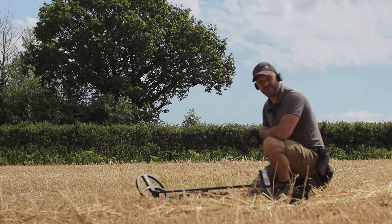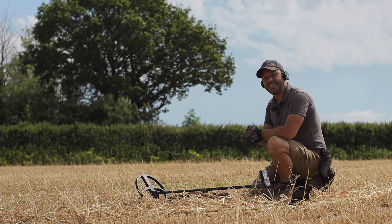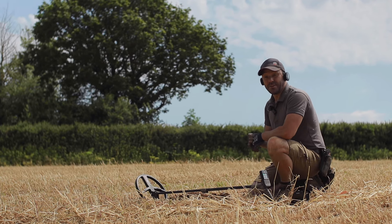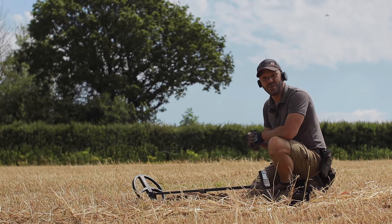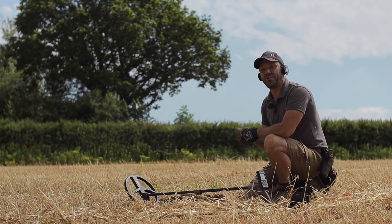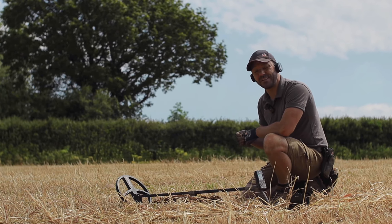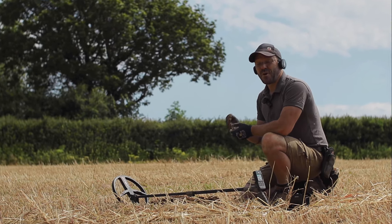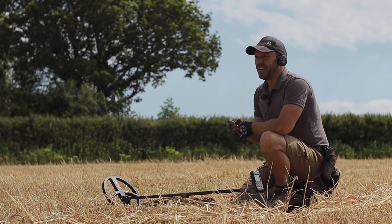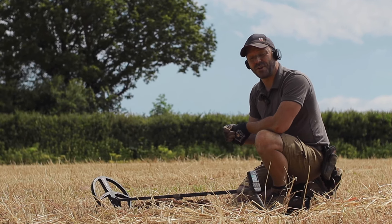I just had a real heart stopper here. I got this target coming up at about 80 to 81 and it was super super loud, so I thought okay, could be another coin. Dug the hole, nothing came out. Put the pinpointer in, wasn't picking up anything. So I got the detector, ran it over the hole again and it was still there — super super loud. At that stage I thought this is going to be something really big and really really deep, but I've got to dig it out.